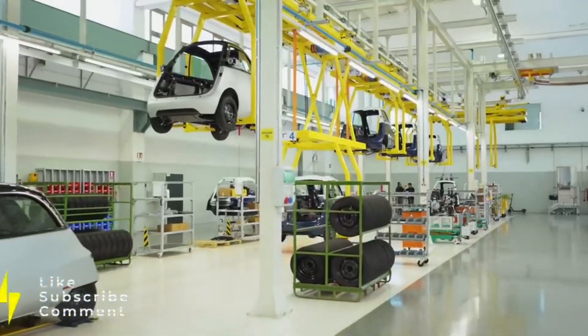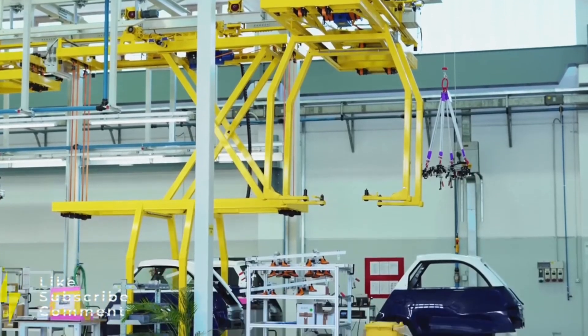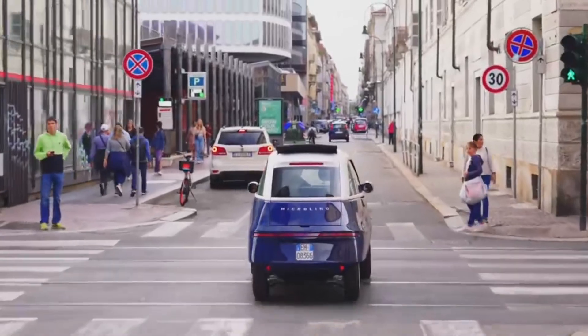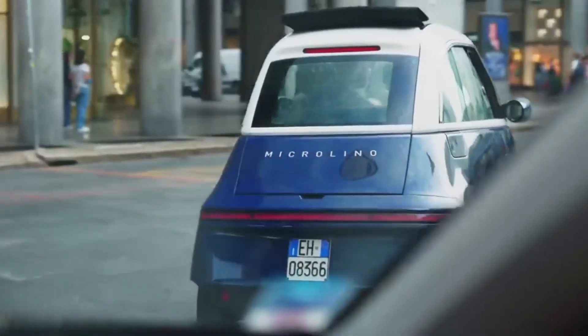In 2019, Micromobility Systems partnered with the Italian automotive company Seacomp to refine the design and engineering of the Microlino. This collaboration led to the development of the Microlino 2.0, a more modern and advanced version of its predecessor.